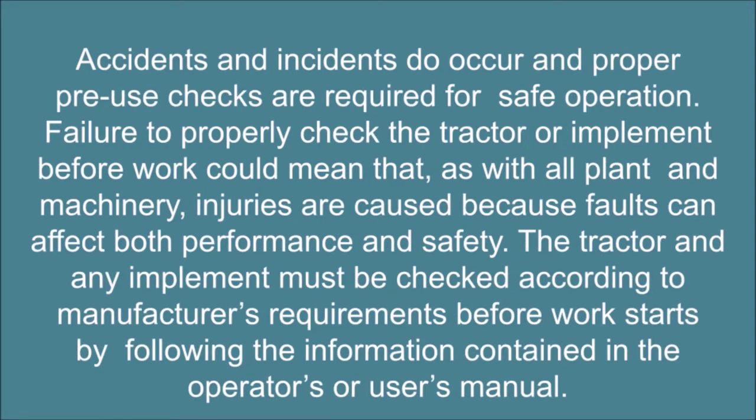Accidents and incidents do occur and proper pre-use checks are required for safe operation. Failure to properly check the tractor or implement before work could mean that, as with all plant and machinery, injuries are caused because faults can affect both performance and safety. The tractor and any implement must be checked according to manufacturer's requirements before work starts, by following the information contained in the operator's or user's manual.